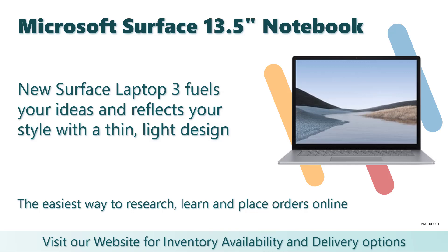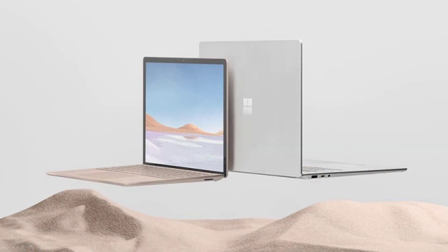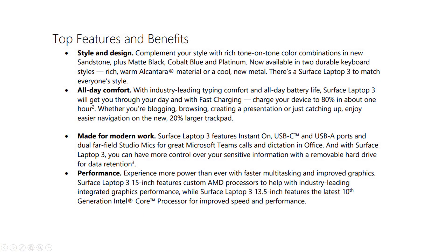Introducing the Microsoft Surface 13.5 inch notebook — the all-new Surface Laptop 3. It fuels your ideas and reflects your style with a thin and light design, along with your choice of colors, two keyboard finishes, and two sizes.